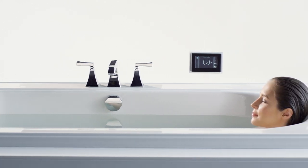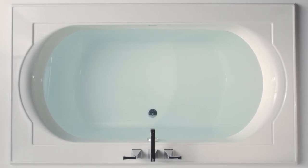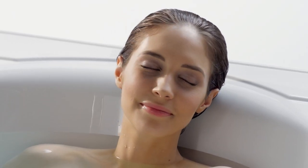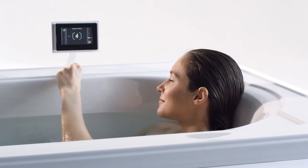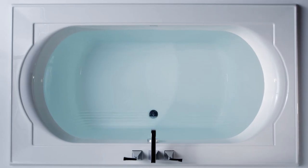Surround yourself in a warm, spa-like experience as you relax in the bath with BASC heated surface, which complements the water temperature by warming your neck, shoulders, and back. Three temperature settings provide full customization. And because BASC uses a 120-volt power system, it works with a standard outlet — in fact, it doesn't use any more energy than a standard light bulb.